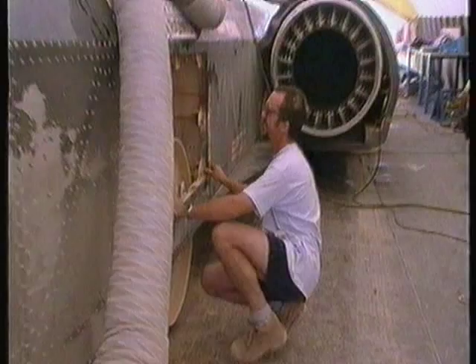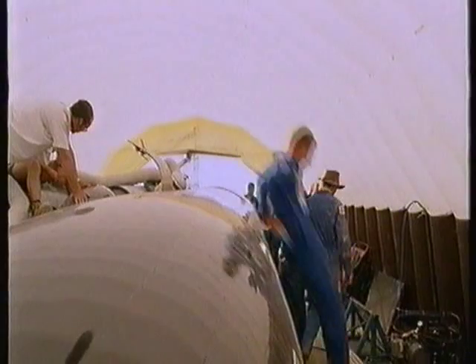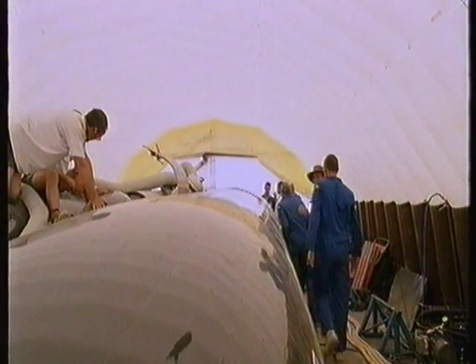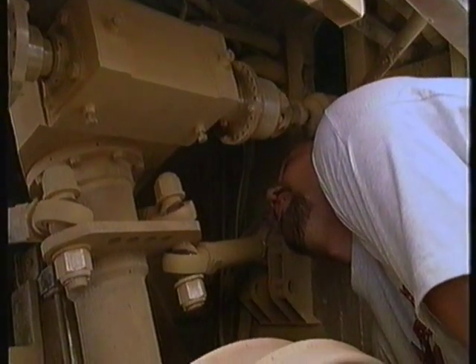Red, shut down. Very bumpy at this stage. 1.1 to go. Oh, dear. Anyone a member of the AA? I think we might need recovery. 60 miles an hour short of their goal, there's been a major suspension failure. On both wheels, a main mounting has broken.